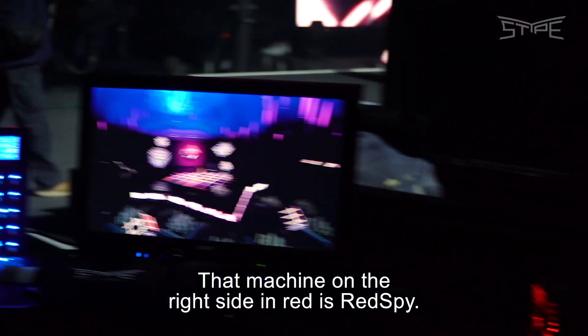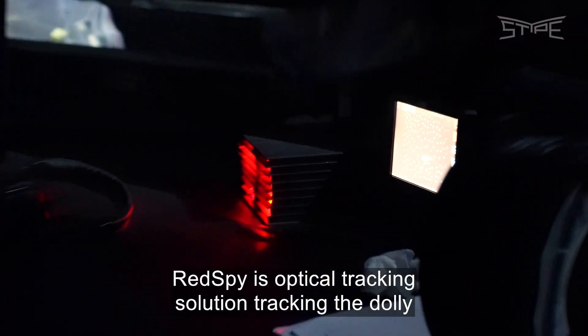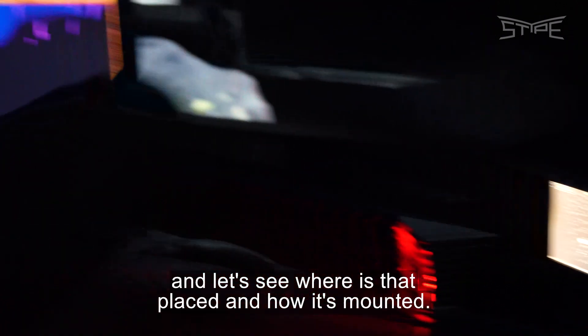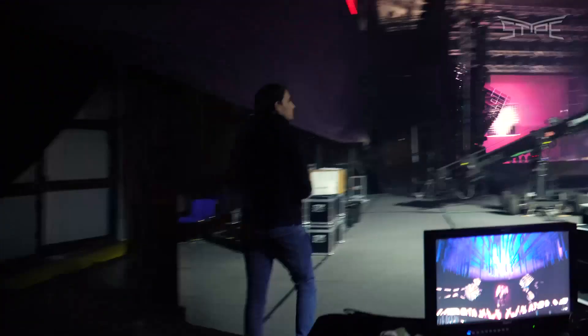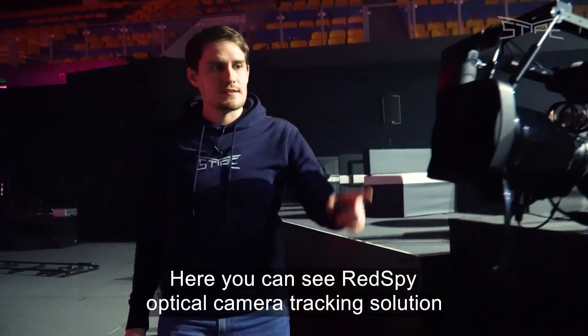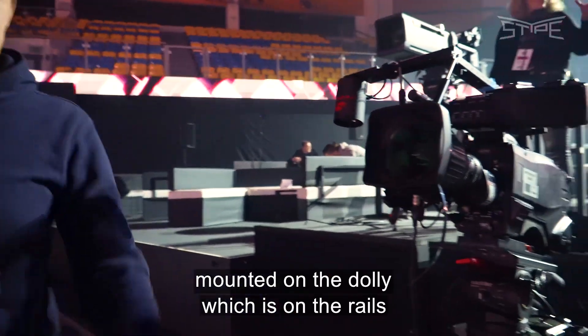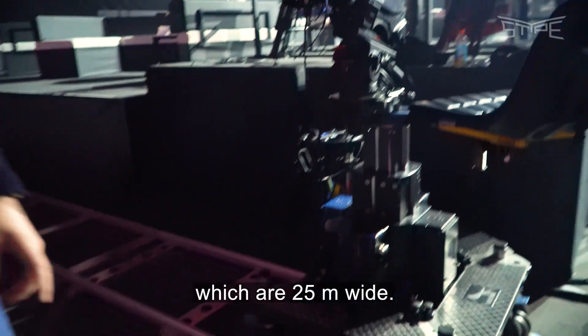That machine on the right side in red is Red Spy. Red Spy is an optical tracking solution tracking the dolly. Here you can see the Red Spy optical camera tracking solution mounted on a dolly which is on rails that are 25 meters wide.